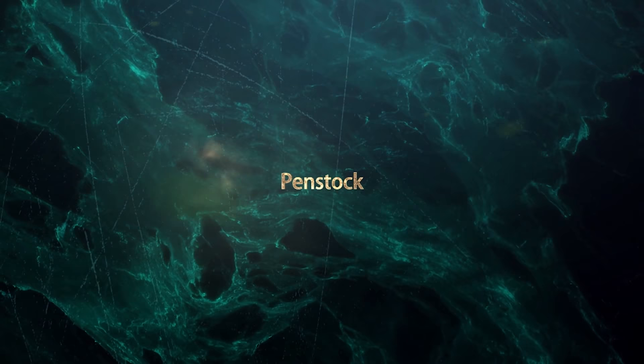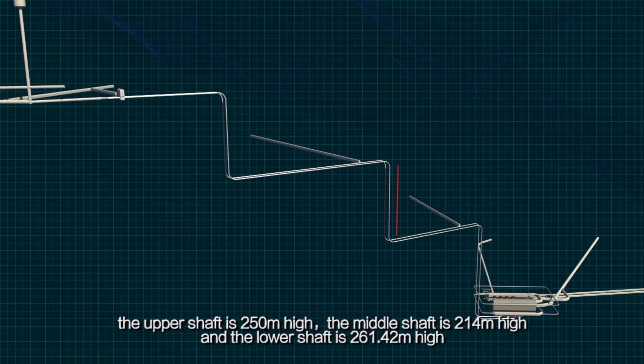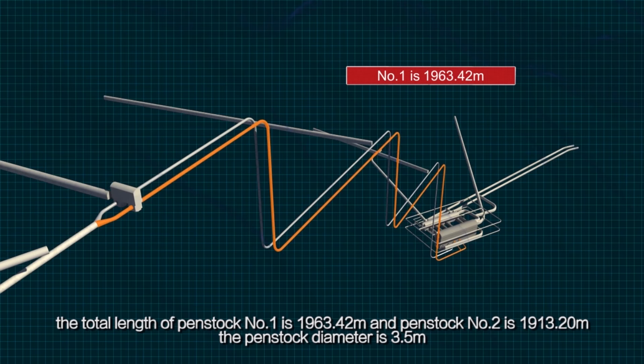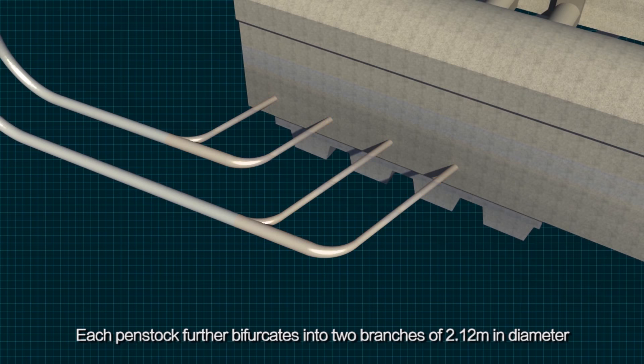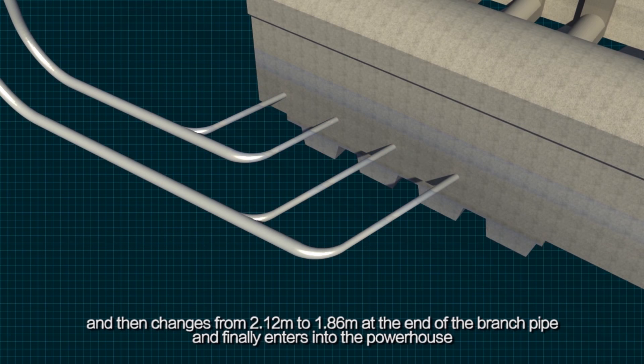Twin vertical pressure shafts are adopted for the penstock, and each shaft consists of three steps. The upper shaft is 250 m high, the middle shaft is 214 m high, and the lower shaft is 261.42 m high. The total length of penstock number one is 1,963.42 m and penstock number two is 1,913.20 m. The penstock diameter is 3.5 m, and each penstock further bifurcates into two branches of 2.12 m in diameter, which then changes to 1.86 m at the end of the branch pipe before entering the powerhouse.